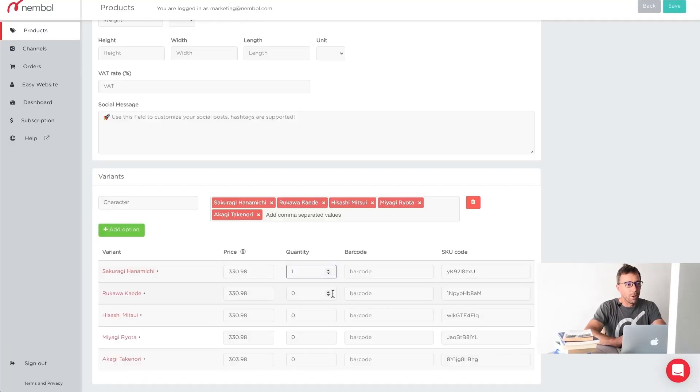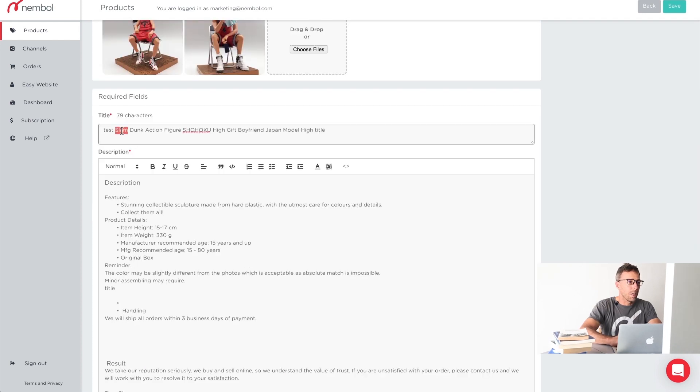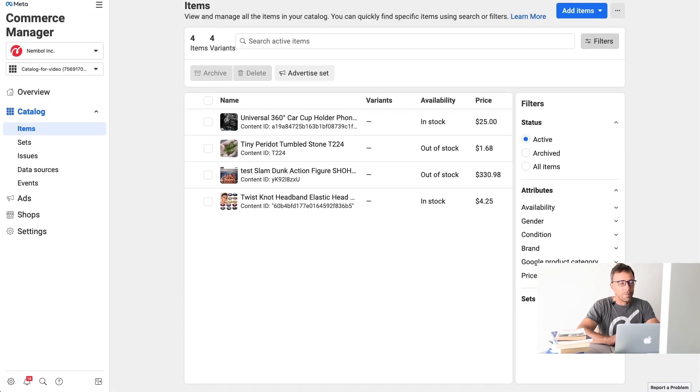We change the quantity and make it positive — one, one, one. So we have stock which is now positive. We change the price from 338.98 to 199. And we make a shorter title: 'Japan model.' Save. The price is now changed and the title is changed in Nemble. We go to Commerce Manager and refresh. You can see there's an updated price — the product is now in stock and the title has changed. Magic.